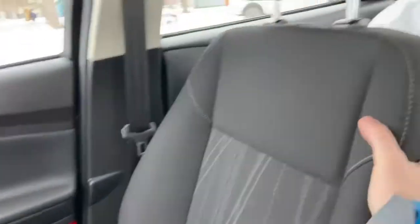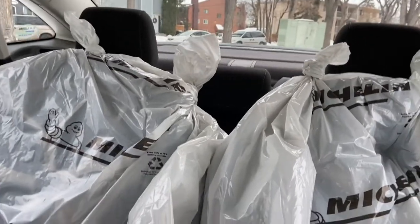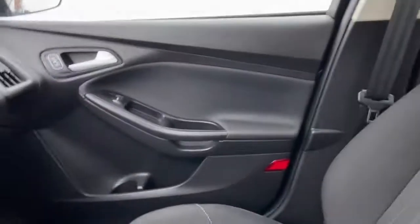As for the rest of this car, we have black cloth throughout. You do have that second set of tires in here right now, with a 60/40 split in that back bench for access to the trunk when you need it.